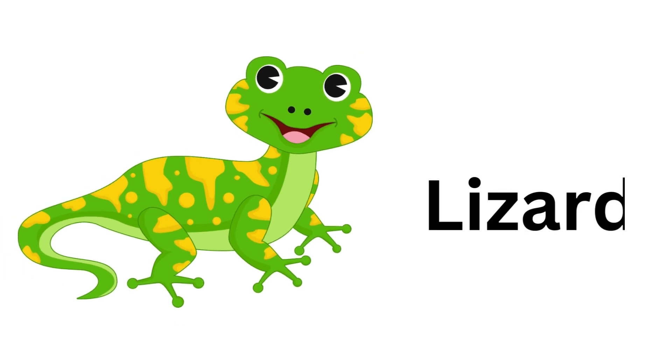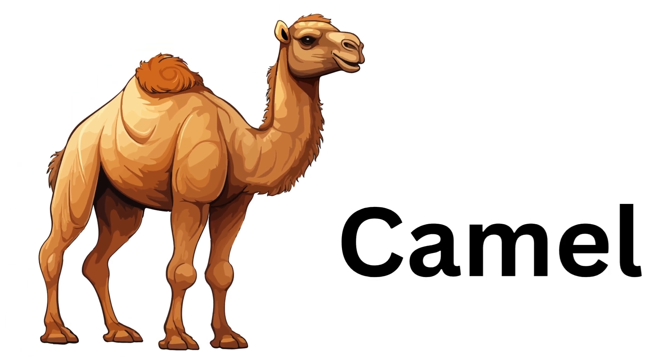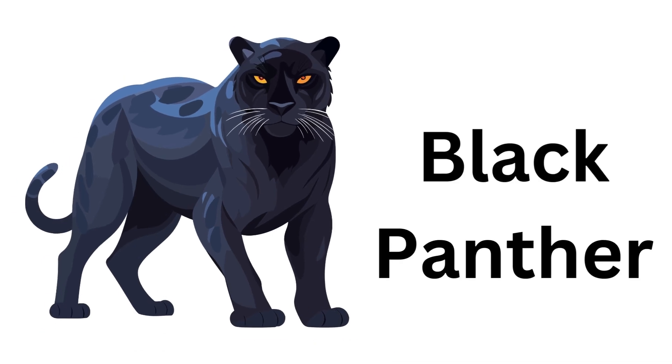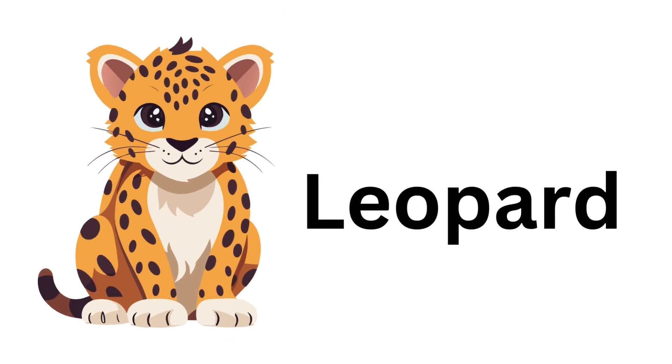Lizard. Lizard. Camel. Camel. Black Panther. Black Panther.